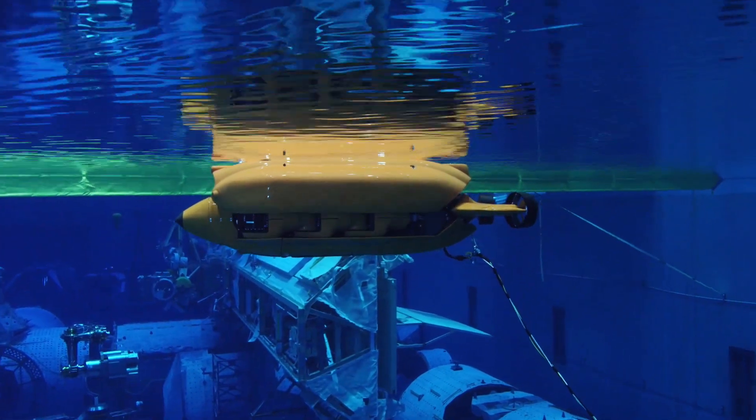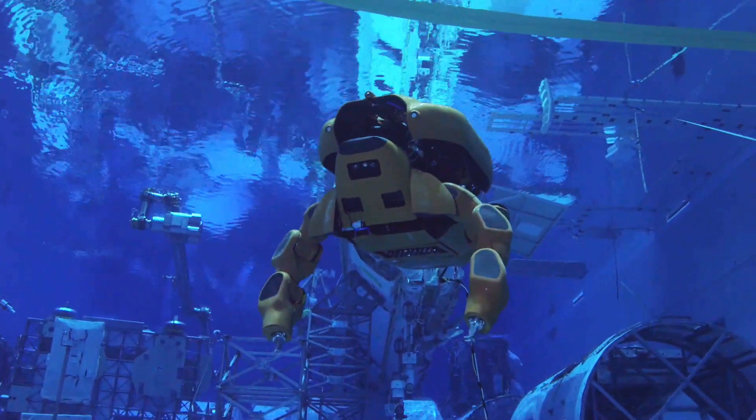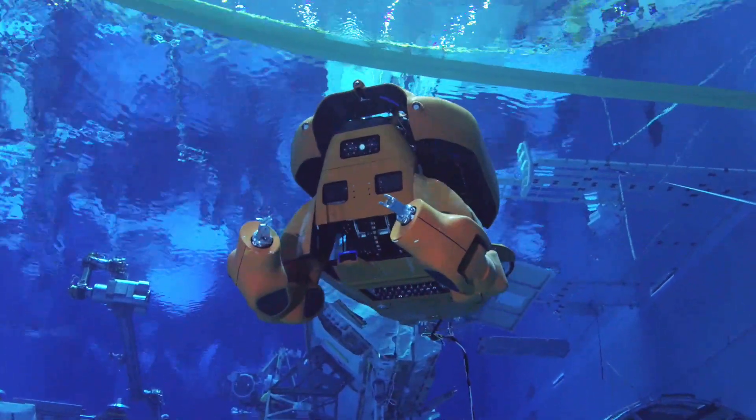We came up with this concept from the get-go to build a transforming vehicle so that we could be hydrodynamic and be able to cruise a long distance and then expose our manipulators. I grew up watching Transformers, so as a roboticist I think there were kind of two objectives I had: build a transformer at some point in my career, and then deploy a robot from another robot.